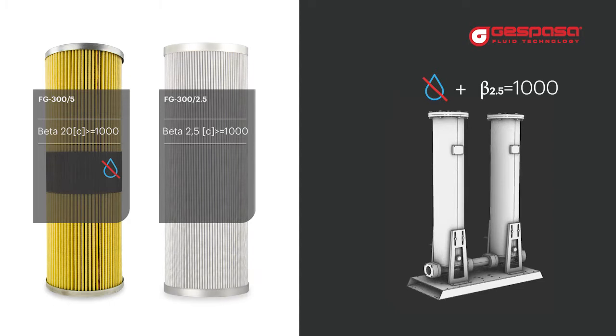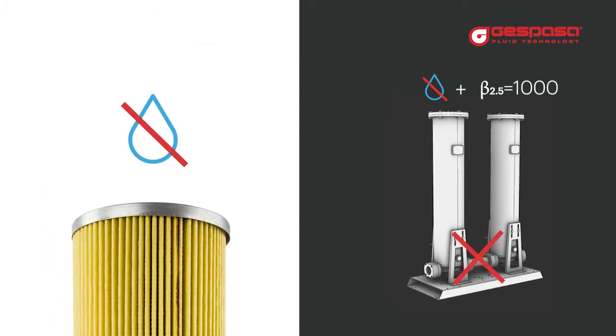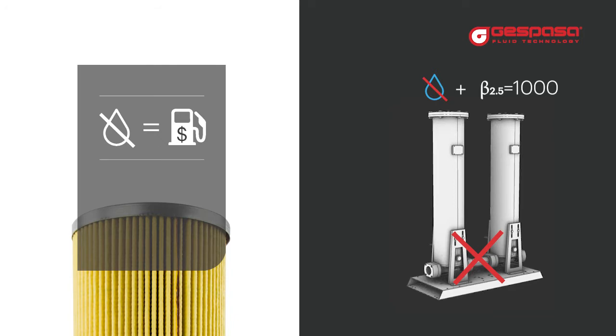The absorbent filter will remove the emulsified water and will block the flow if the filter becomes completely saturated. Remember that the presence of water can increase the consumption of your engine by up to 15 percent.